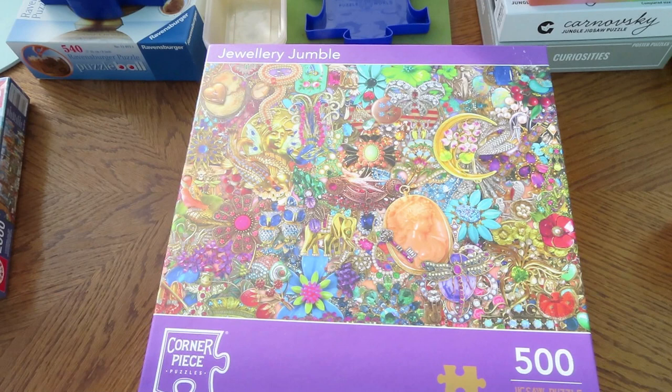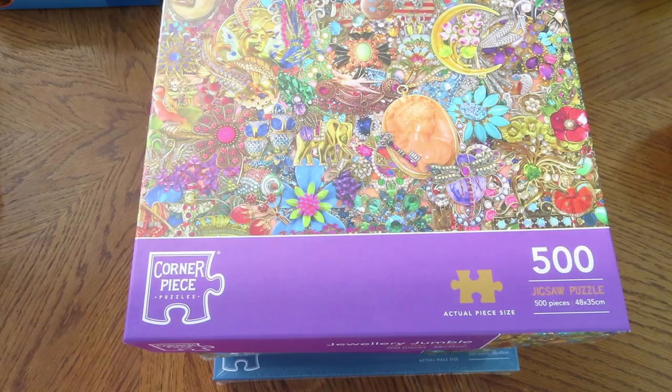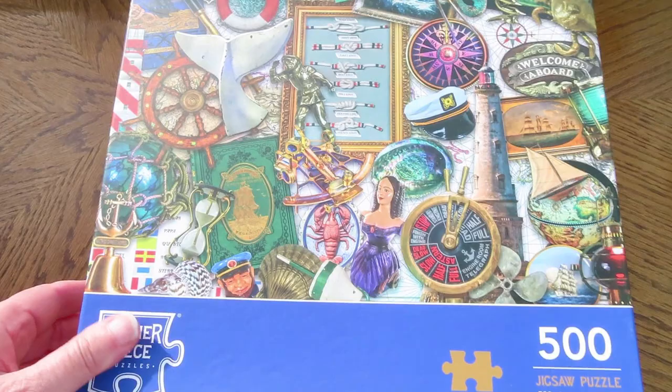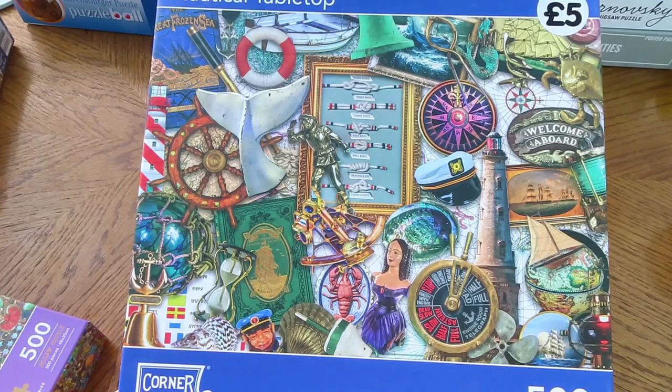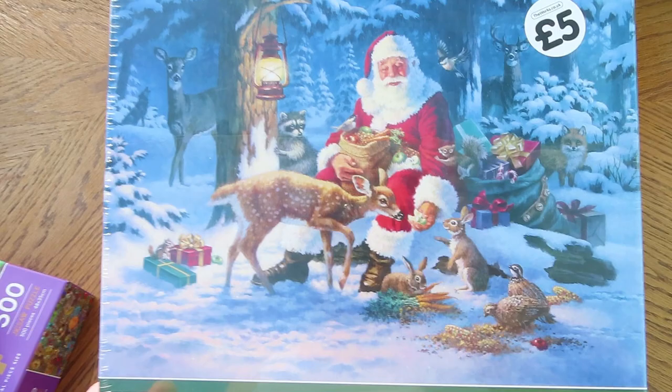With 20% off you end up getting them for £4, which for a brand new jigsaw is quite good. So I ordered online, got my 20% off. I ordered this one, which is Jewellery Jumble — a 500-piece jigsaw. I ordered this one, which is Nautical Tabletop, and it's these ones with lots of bits going on that I enjoy doing. They have to be sort of graphical. Then I ordered two Christmas ones, because when my family come around at Christmas we always do multiple jigsaws. This one's just so cute — Santa feeding the animals. And then I ordered this one, which is Santa delivering to a house. It is so festive. Can't wait to do that one at Christmas.